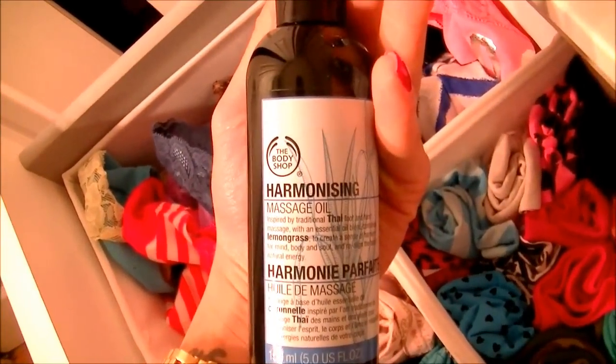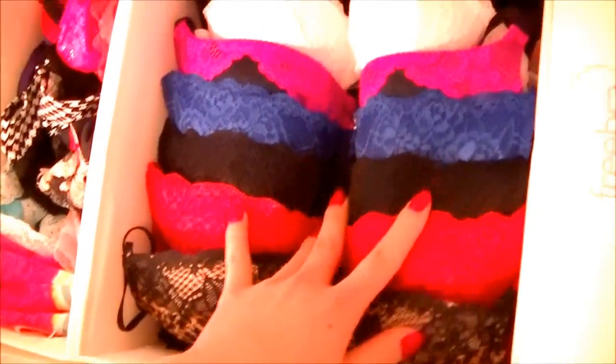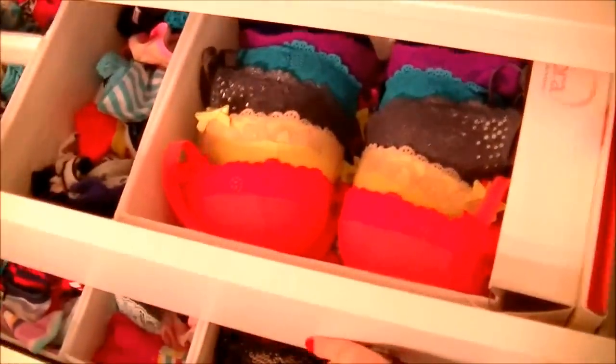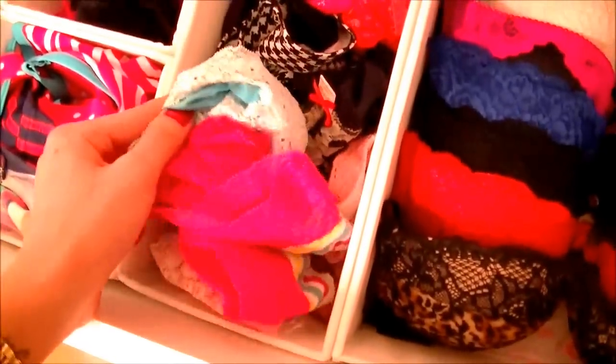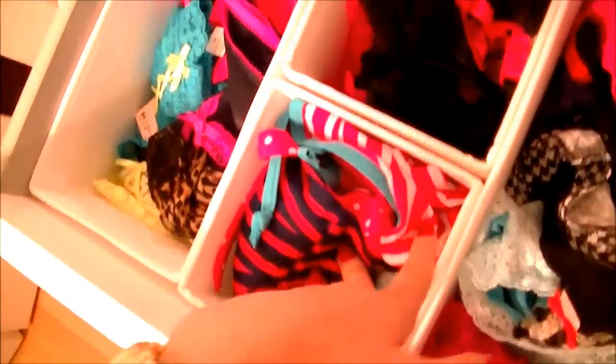The second drawer has more bras. I have another free bra in here, so it's almost the same layout as the first drawer. Over here I have more lace stuff — more lace panties and such.